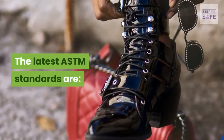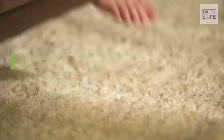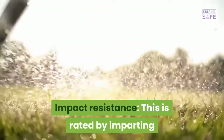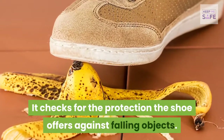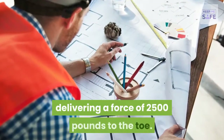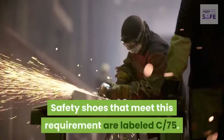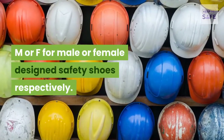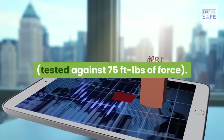The latest ASTM standards are ASTM 2413-17 for safety toe-capped performance requirements and ASTM 2413-18 for foot protection requirements. Impact resistance is rated by imparting a force of 75 ft-lbs to the toe of the shoe; it checks protection against falling objects. Safety shoes meeting this requirement are labeled I-75. Other ratings include M or F for male or female designed shoes, a rating for electrical hazard, and MT-75 for metatarsal protection tested against 75 ft-lbs of force.